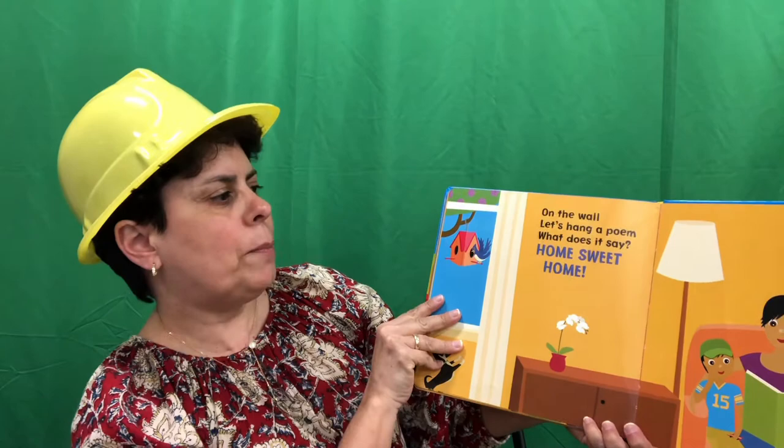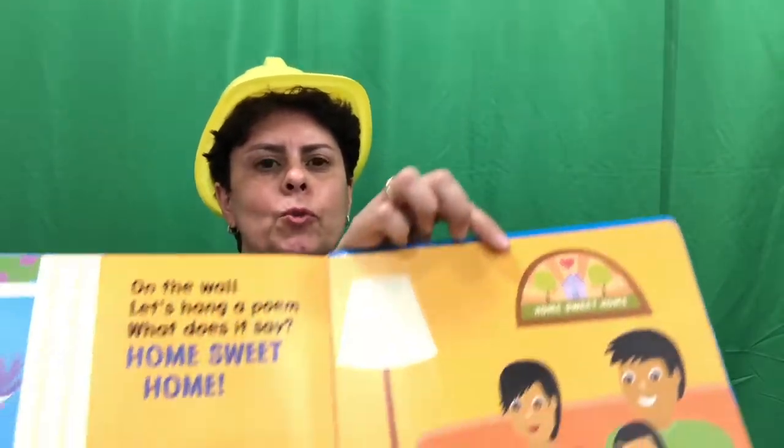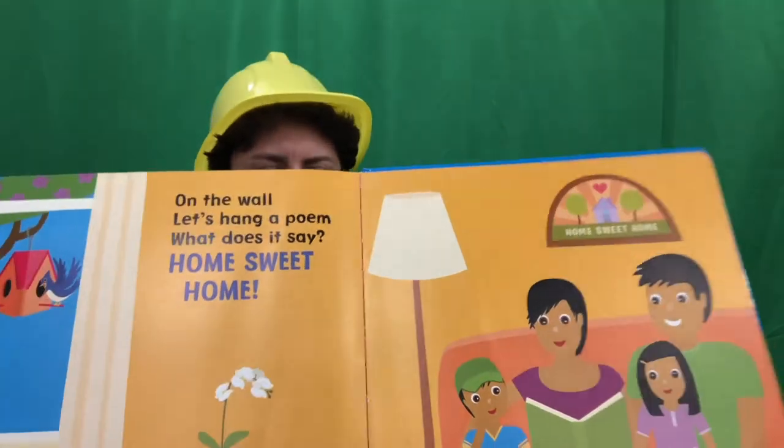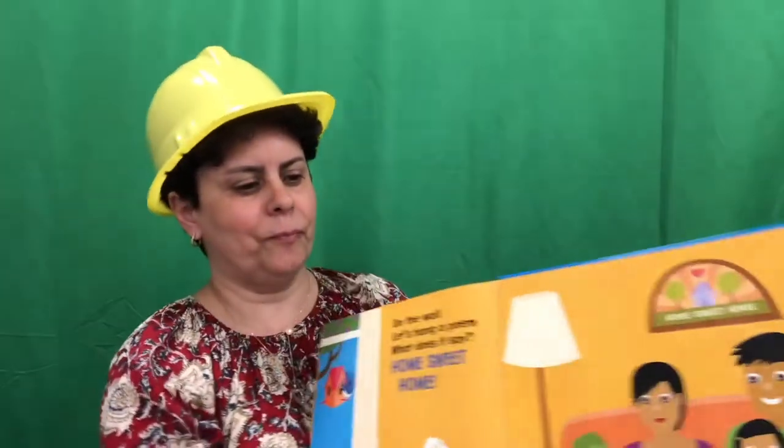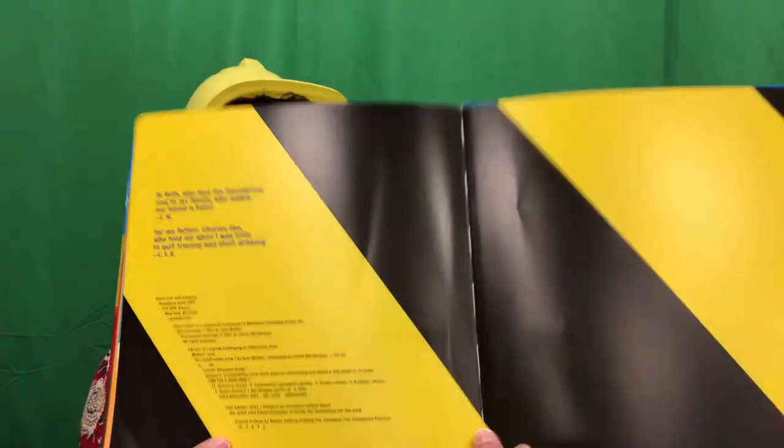On the wall, let's hang a poem. What does it say? It says, home sweet home. The end. Did you have a favorite construction vehicle from that book? All the construction vehicles are very important.